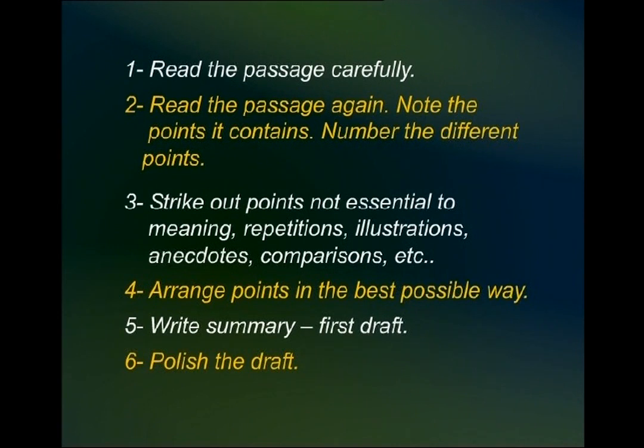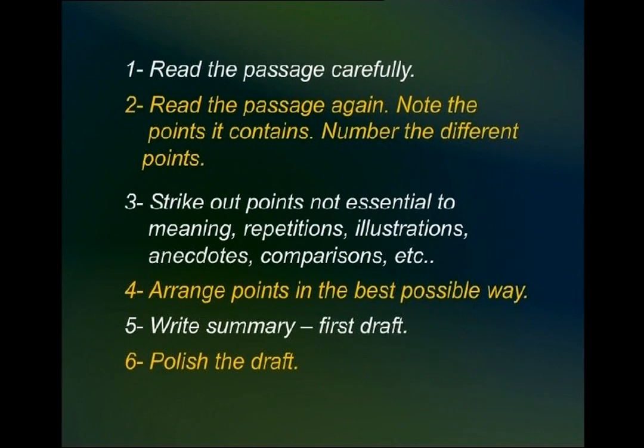That was number three — you identify the essential points and leave out all unnecessary material. Number four: you should see that the points you have are arranged in the best possible way. The arrangement is very important. You may find that in order to make the summary more impressive or convincing, you have to arrange it more neatly. It is arrangement that gives emphasis to what you have to say.